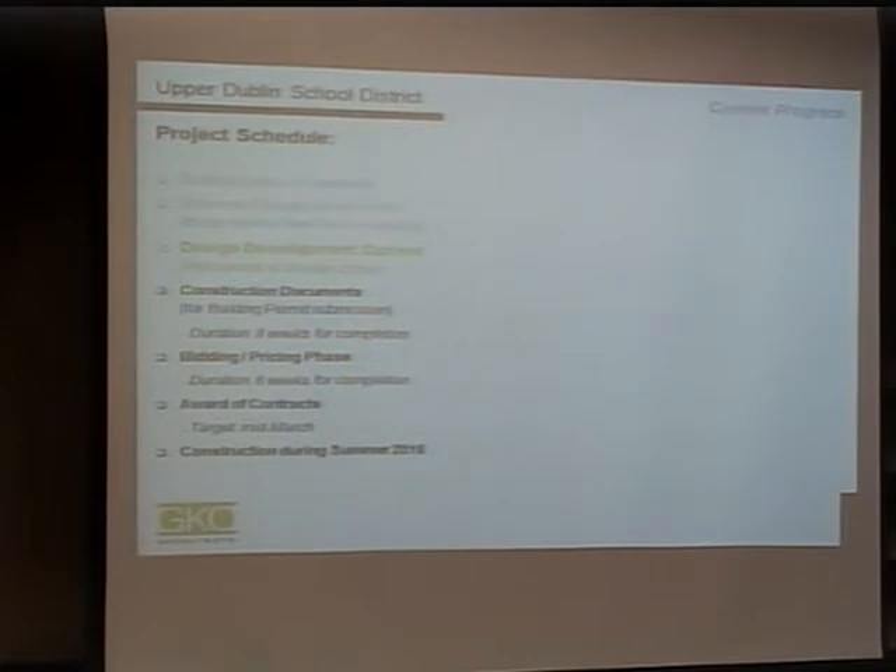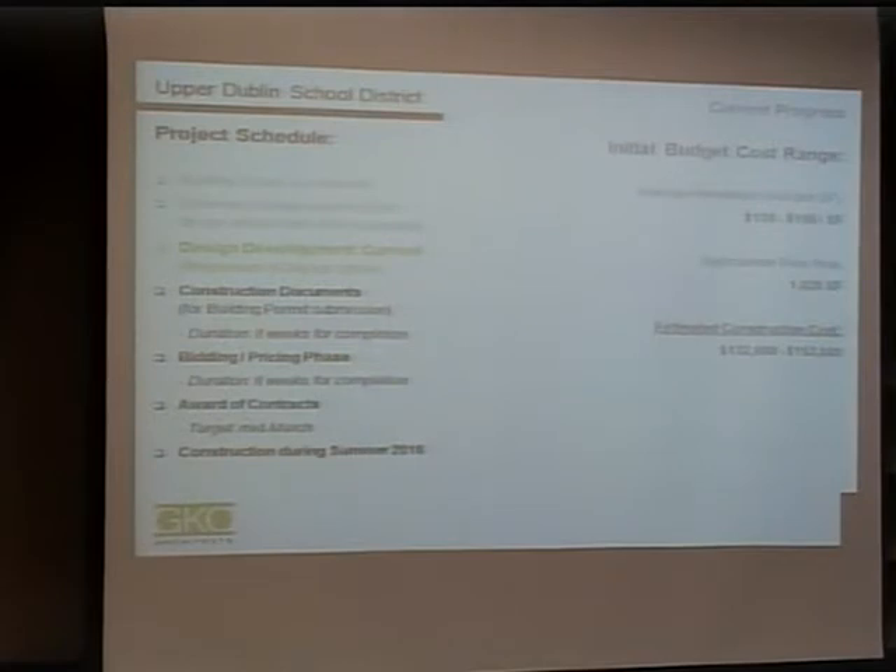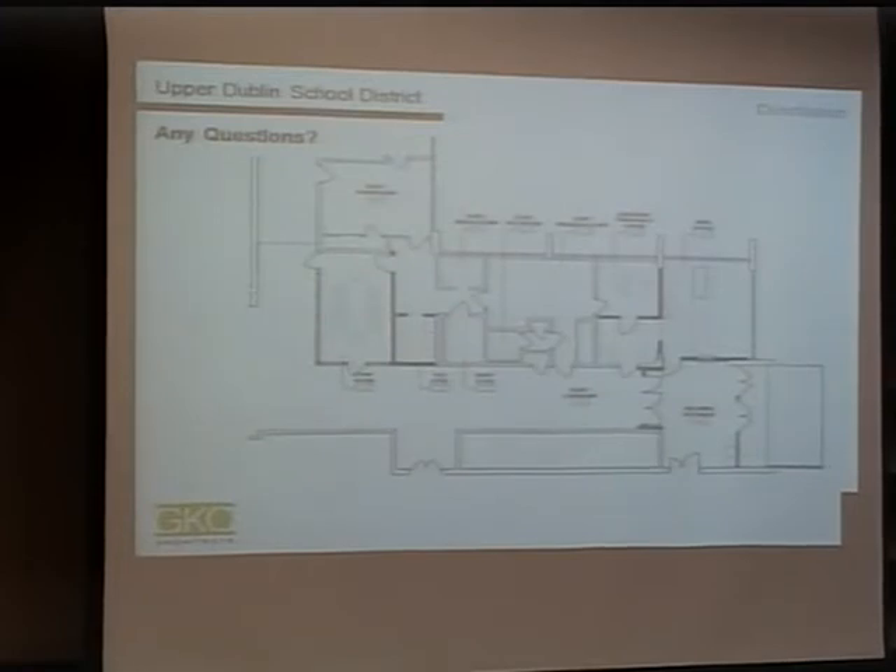We anticipate the project, due to its relatively minimal scope, could be done in the course of two months over the summer. For initial budget costs, we used a rough number of $130 to $150 per square foot. We're looking at roughly a thousand square feet of renovation area, giving a construction cost range of $132,000 to $153,000. As we refine the design, items can be set as bid alternates to give the board flexibility on how much they want to accept.